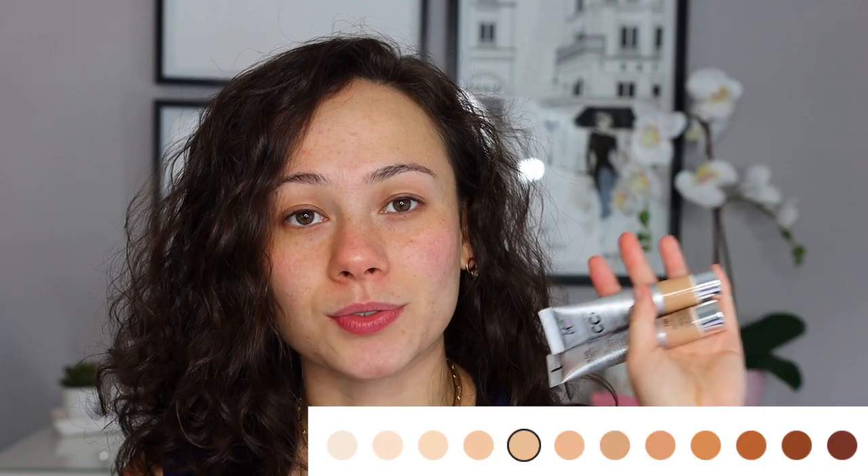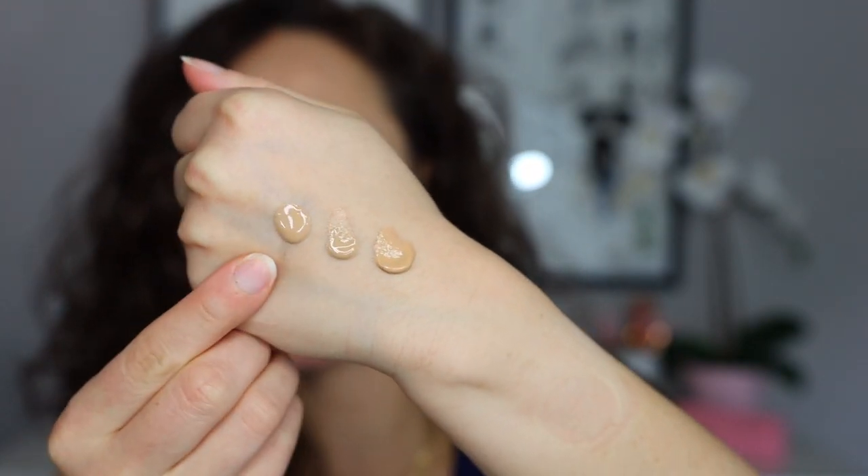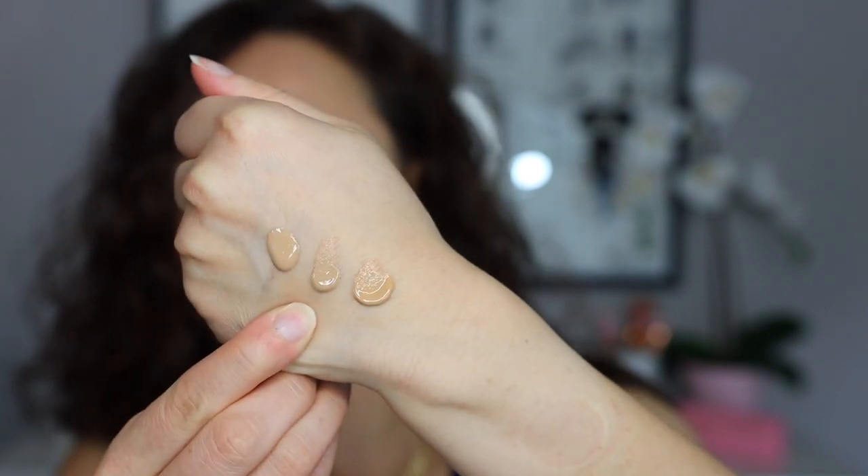The CC cream only has 14 shades whereas the new foundation has 40 shades, which is really awesome. I got so lucky choosing my shade — this is actually a really perfect shade for me. I'm going to do some quick swatch comparisons so you can see the differences in shade and consistency. The foundation is a bit thinner and more liquidy. This is the foundation in medium neutral, this is the light in the CC cream, and this is the medium in the CC cream. As I blend them out they're definitely a different consistency — the CC cream is a little bit thicker.